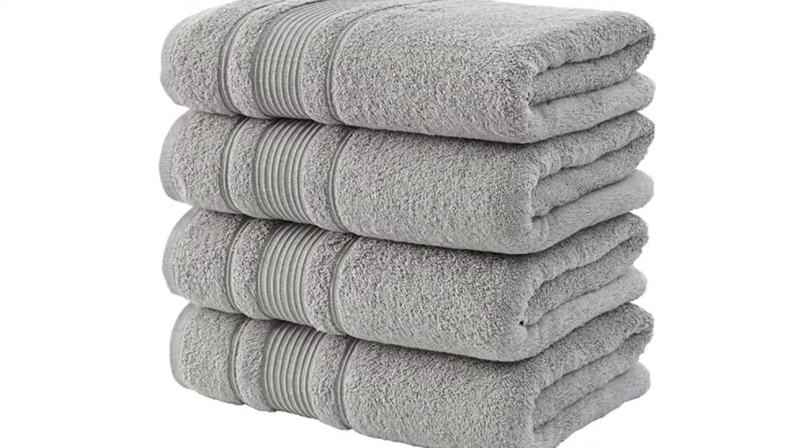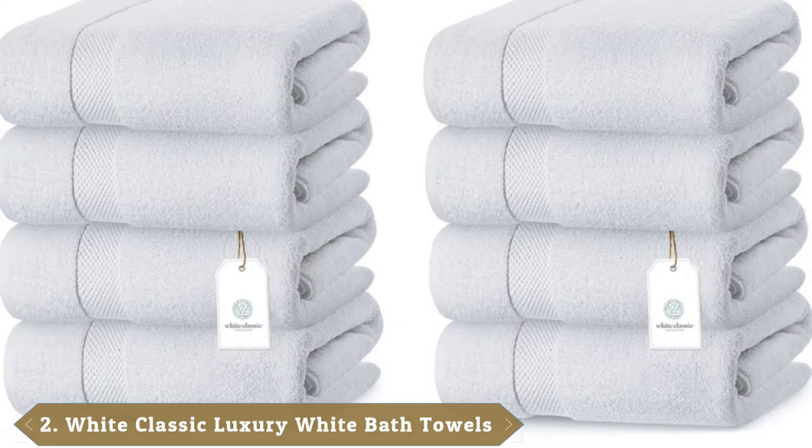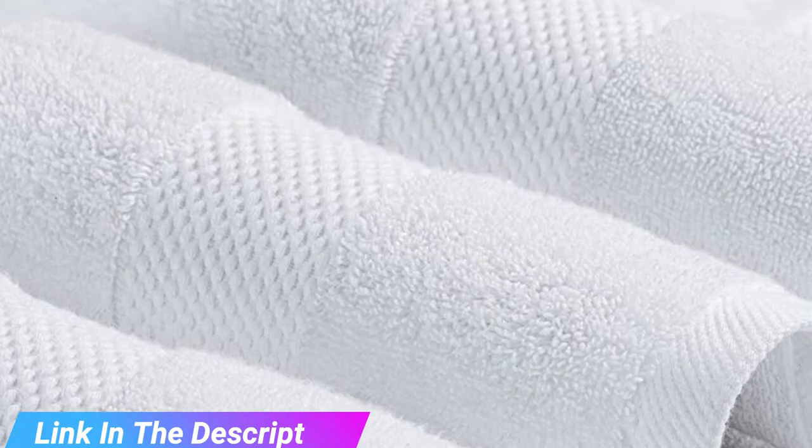Available in several neutral tones and bright hues, these towels complement various bathroom styles and decors. Moving on to number 2, the White Classic Luxury White Bath Towels. White Classic's elegant four-piece set adds the feel of a spa or a resort to a home bathroom. Made of 100% cotton, these heavier 700 GSM towels absorb water into their dense, fluffy pile.